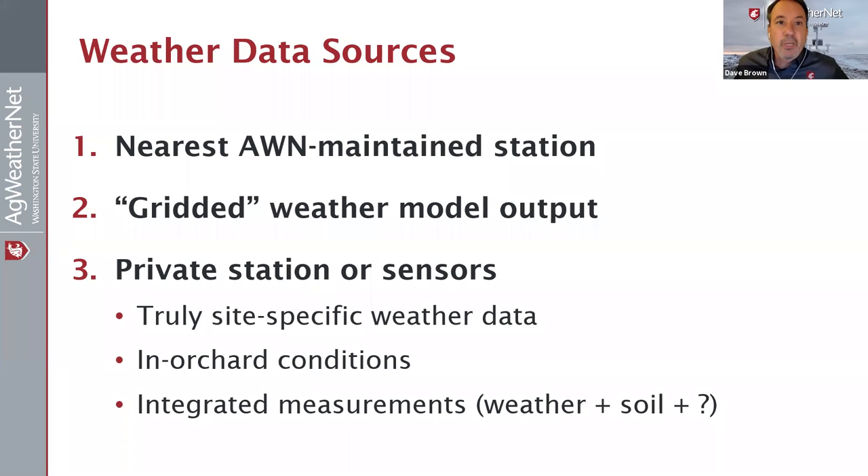Our sources of weather data — the one many commonly use is the nearest Ag WeatherNet station, AgriMet station, or some other publicly maintained station. What we're finding is that if you get too far from the station — and in some cases 'too far' can be just one mile, in other cases maybe five miles — our station may not represent the conditions at your site. Grid weather model output is another option; providers process NOAA weather model output to interpolate and estimate weather at your site, but there are accuracy problems. For high value crops, it's going to be valuable to have your own station and your own sensors — that's really the only way to get site-specific weather data.